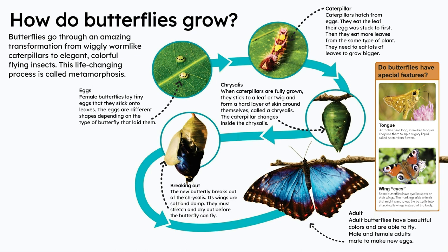Do butterflies have special features? Tongue. Butterflies have long, straw-like tongues. They use them to sip a sugary liquid called nectar from flowers.